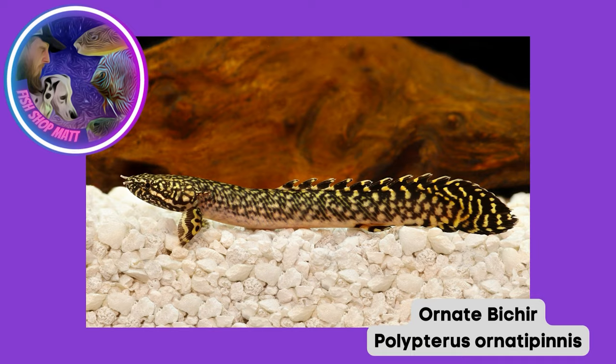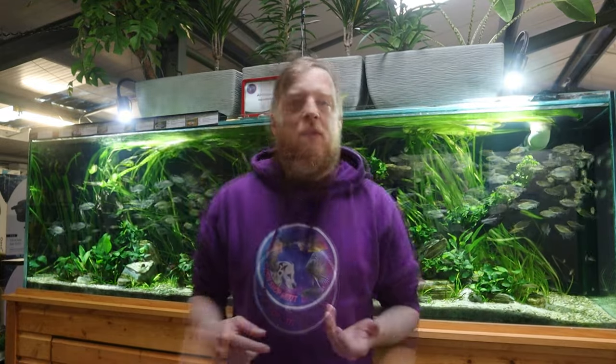One fish you'll see fairly commonly in the aquatic trade is the polypterus, or bichir - I'll put the spelling on the screen as I've heard it pronounced so many different ways now. They are not to be confused with rope fish; polypterus have a lot more of a predatory instinct, I've seen them take out way bigger fish, they have a larger head and can be a lot more aggressive on the predatory side. They are both closely related - distant cousins, you could say.